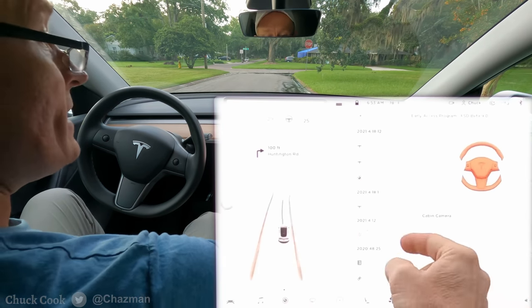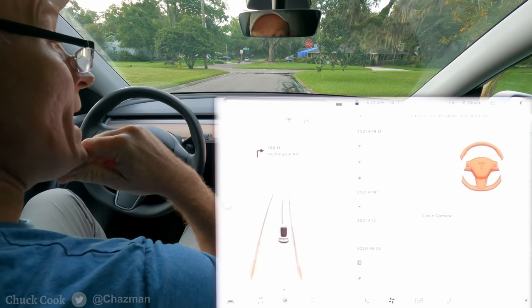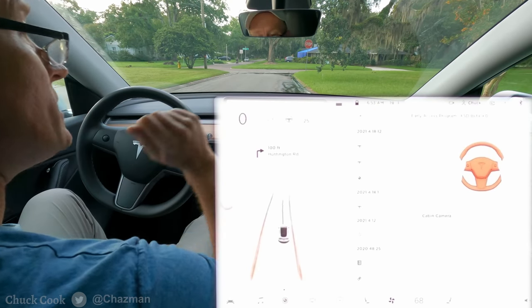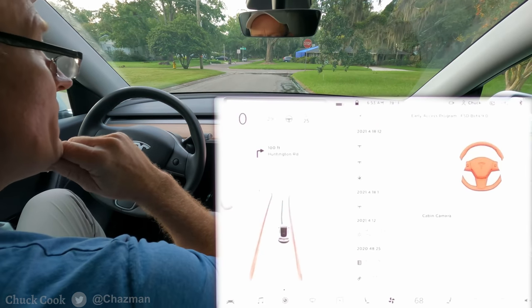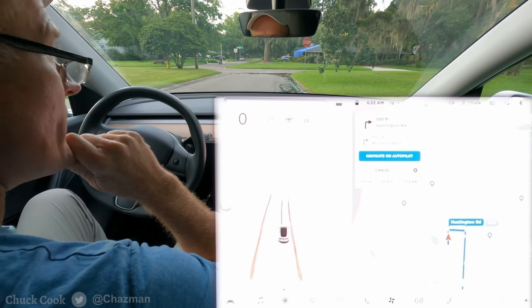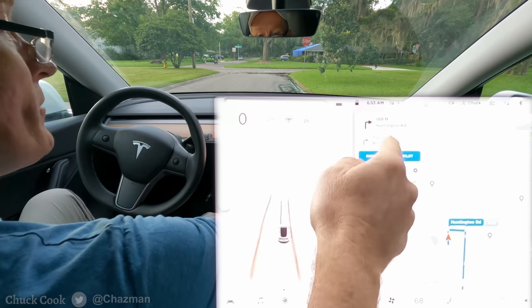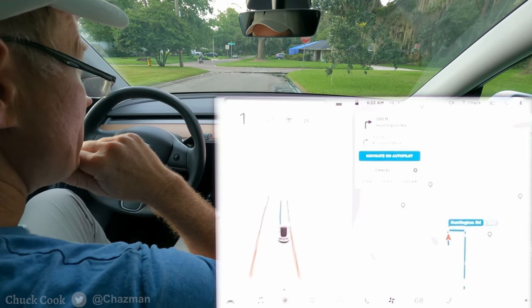There were three specific items: full self-driving beta driving improvement, driving visualization improvements — which is this UI you're seeing over here — and the cabin camera above the rearview mirror can now determine driver inattentiveness. I'm going to hopefully test that today. I'm really curious to see if I don't have to hold the wheel if I'm looking forward, but we'll do a little testing on that.